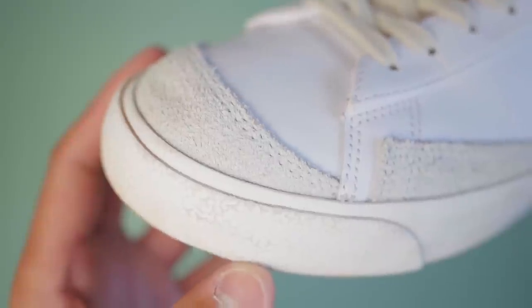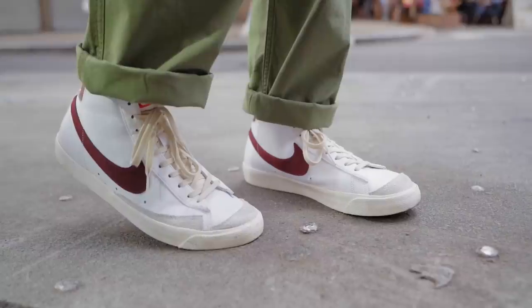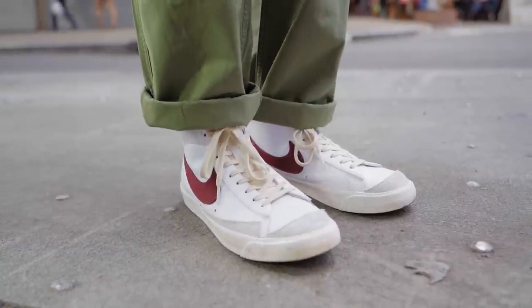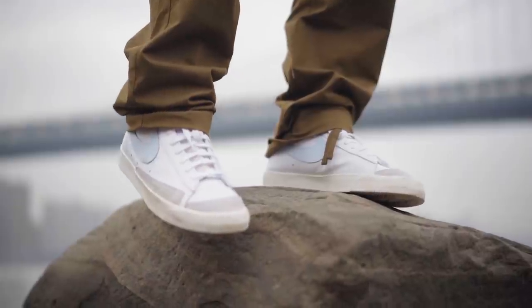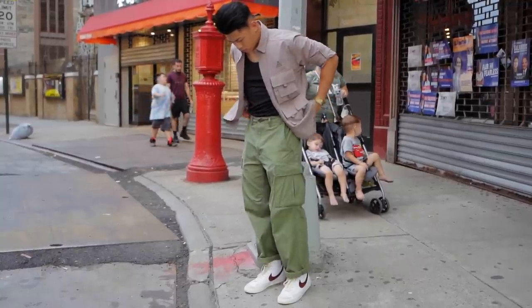I ended up swapping the laces on this one to some cream laces that I got off Amazon. I definitely recommend doing that on sneakers that do have that cream heel — it gives it a nice little touch. This one specifically is the team red maroon colorway. I already have the celestial blue, and they're just an easy white sneaker with a pop of color to throw on any outfit.